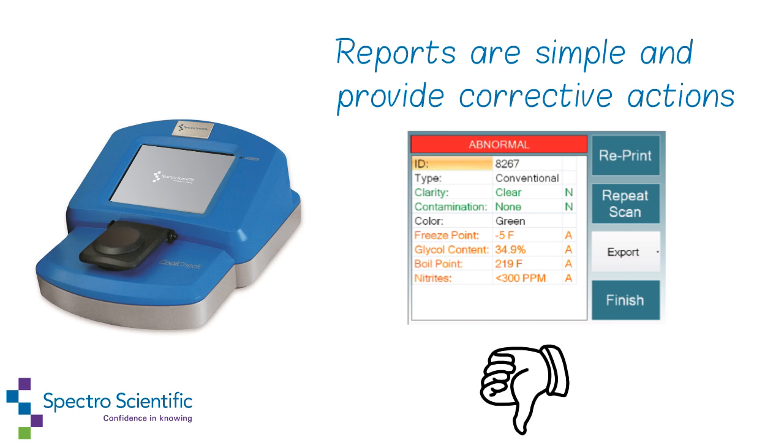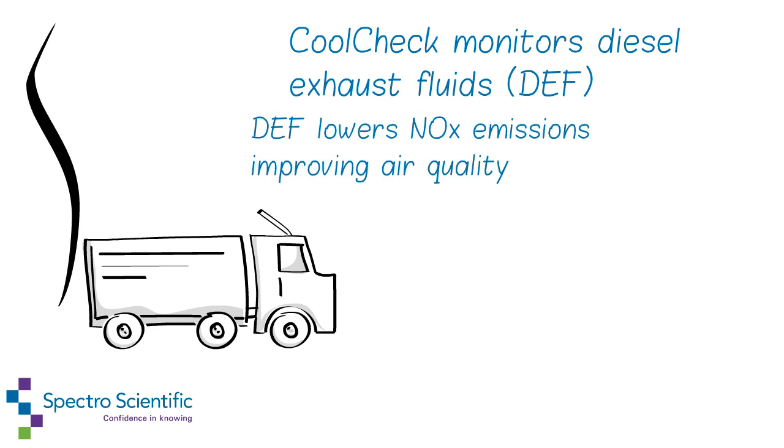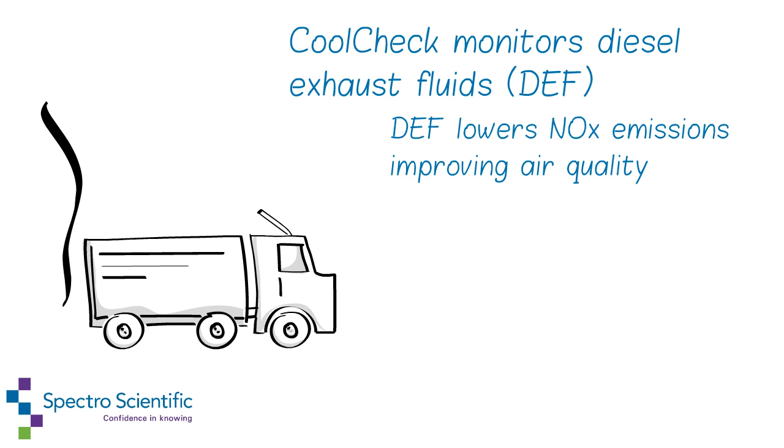CoolCheck monitors diesel exhaust fluids. Diesel exhaust fluids lower emissions, improving air quality. CoolCheck measures percent DEF and urea.